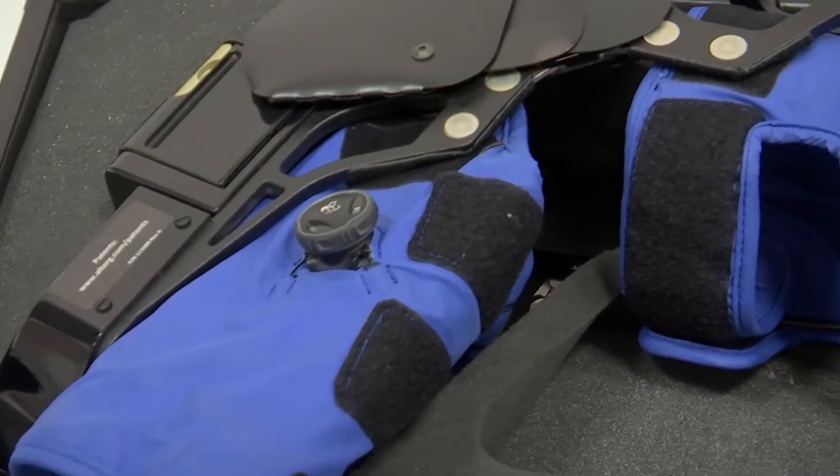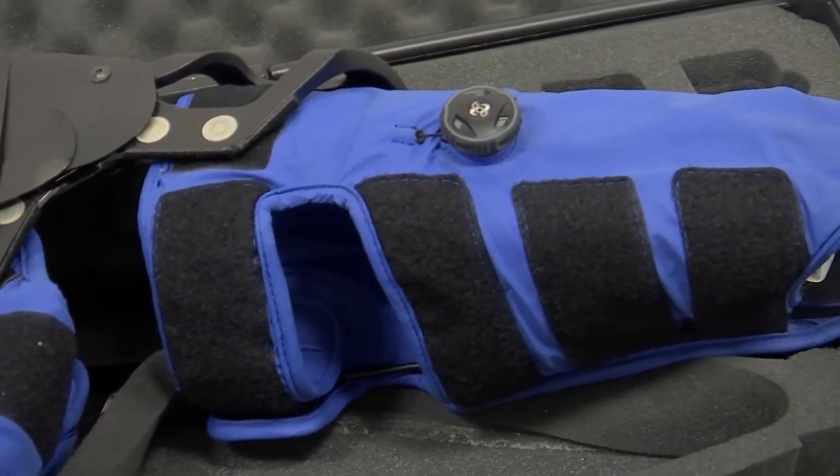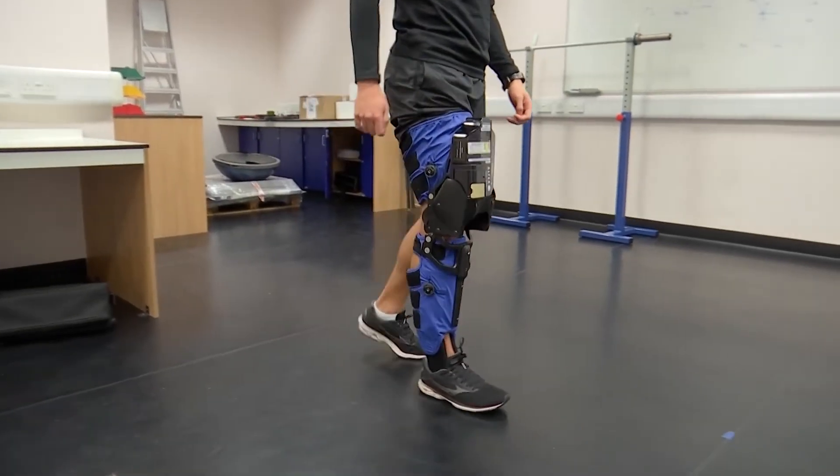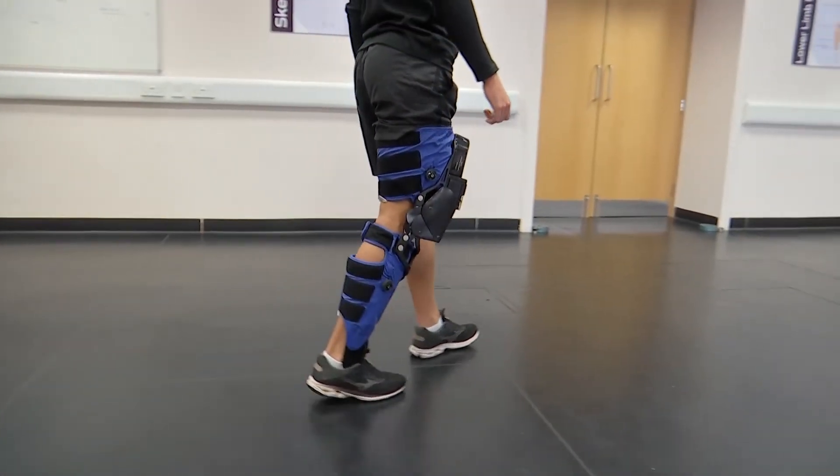Robotic devices are very expensive, but these sorts of devices are coming down in cost. It's really important to remember that these are devices that can potentially be sent home with people, so they can use them every single day instead of having to visit a hospital or travel in maybe once a week.